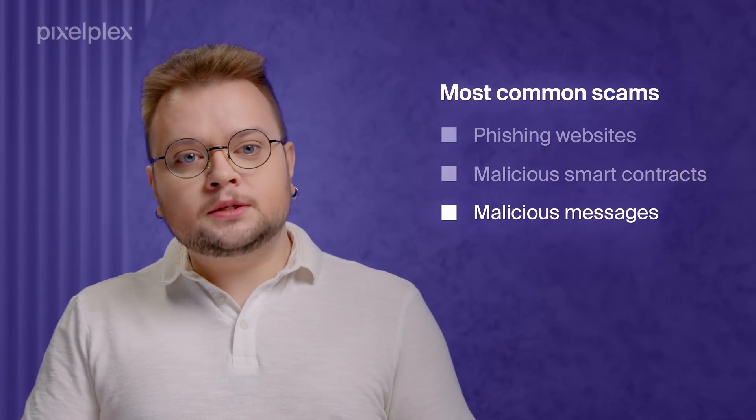Next are malicious messages. This scam scheme is used by phishing websites to trick a user into signing a message looking similar to an authentication request or a sign-up for a whitelist. In reality, after signing this message, it is very likely that all users' assets will disappear from the wallet.